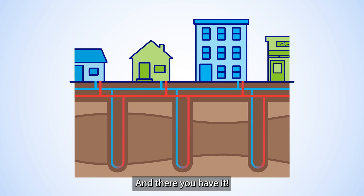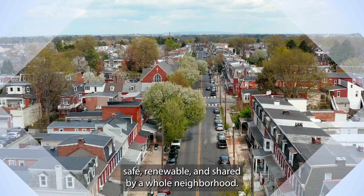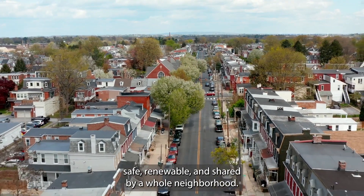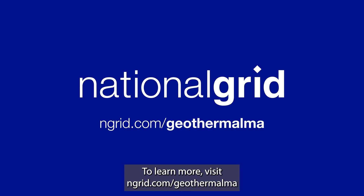And there you have it. That's Networked Geothermal — energy that's reliable, safe, renewable, and shared by a whole neighborhood. To learn more, visit ngrid.com/geothermalMA.